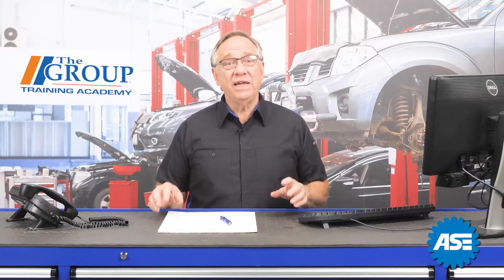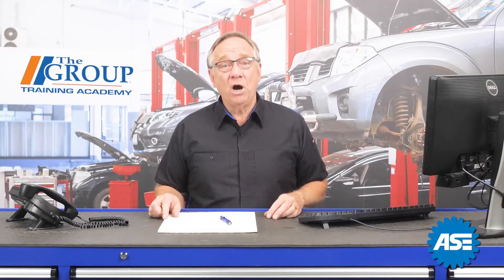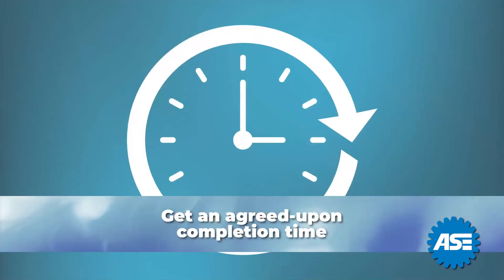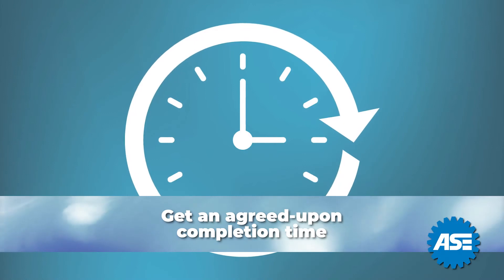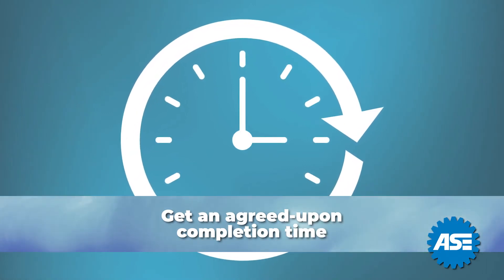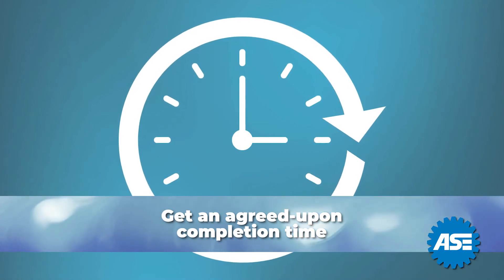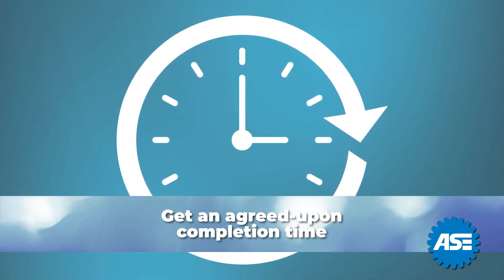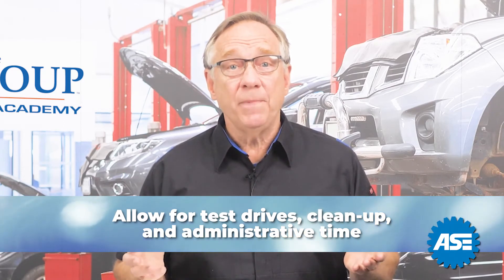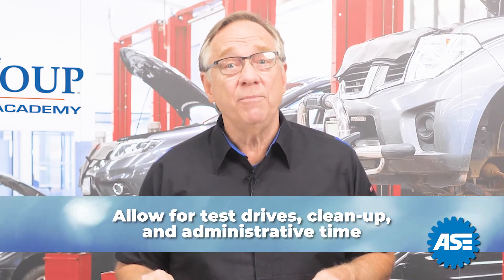While you are gathering the diagnosis, parts, and repair information from the technician, it's also very important that you get an agreed upon completion time. Again, parts availability is a key ingredient to determining this time. Be sure to allow for test drives, clean up, and any administrative time you need.